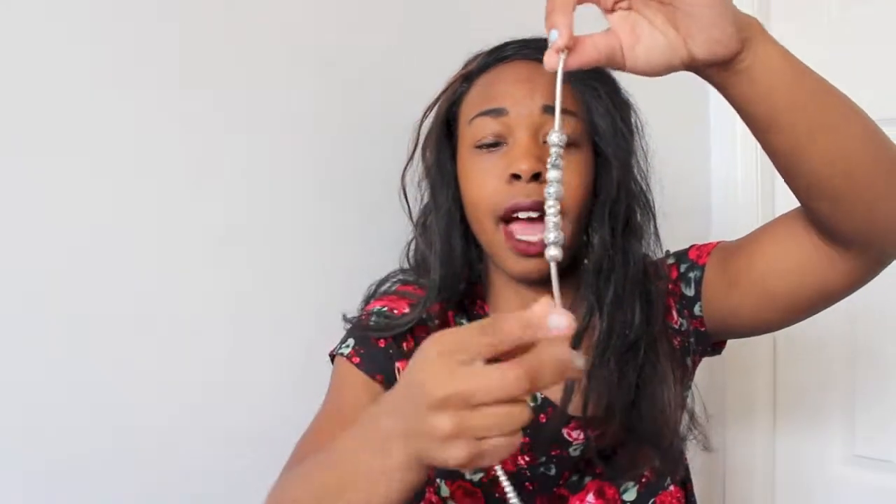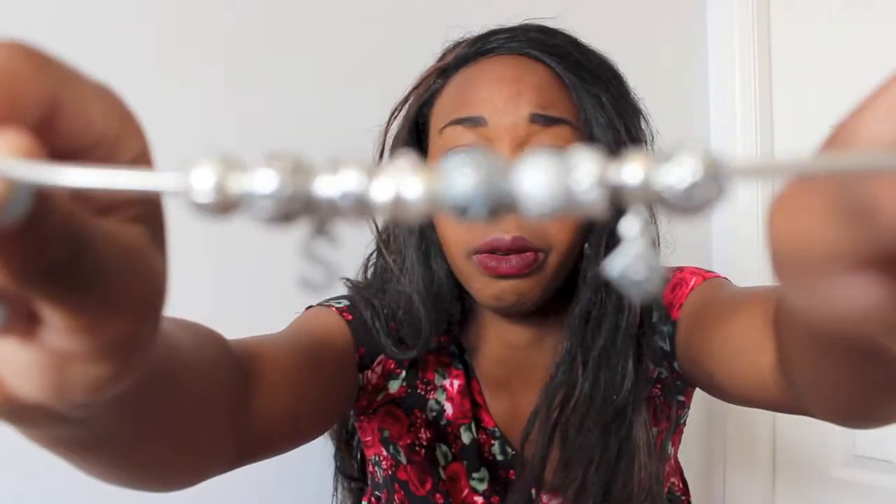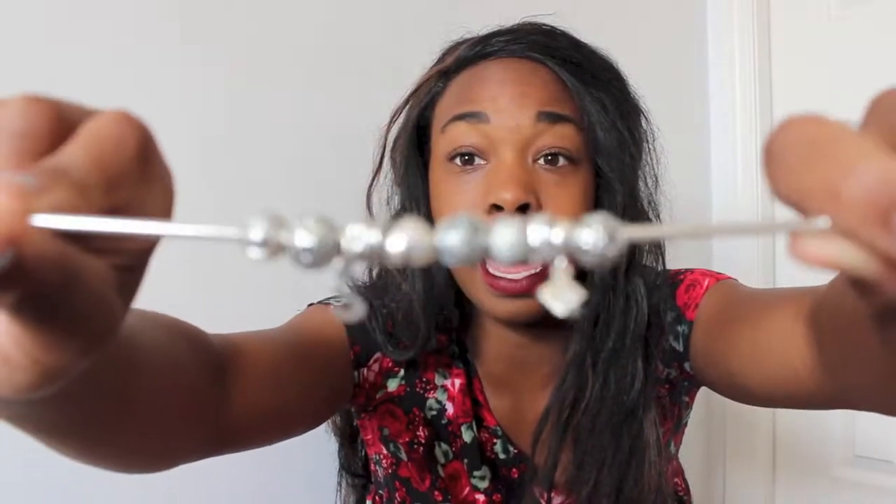I also wear these two bracelets every day because they mean so much to me. I have my Pandora bracelet and a Return to Tiffany bracelet which has a pink heart on it. Both of these are obviously some of my favorites.